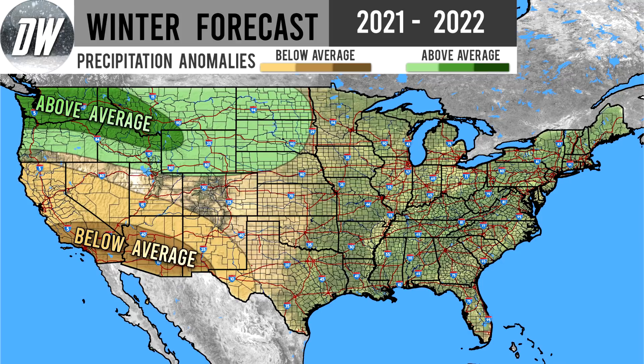We also have a moderate shade of above normal precipitation, mostly for Washington, Oregon, Idaho, Montana, and Wyoming — that is our area where we're more confident in that above normal precipitation. I do expect a lot of snowfall in here. Speaking of snowfall, we are going to be showing you our snowfall anomalies forecast later in this video. In our last winter forecast, we only uploaded that to the Patreon page — today we are releasing it to the general public, so that is very exciting.